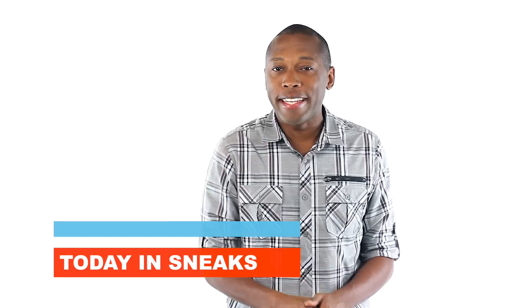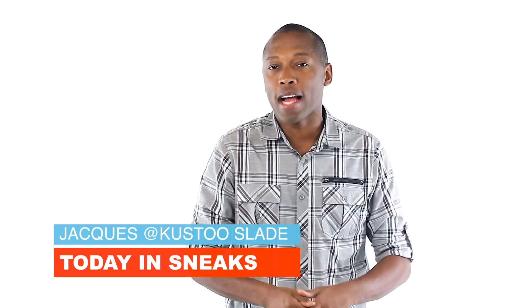Yo, it's Friday, so let's make this one quick and easy. I am your host, Jacques Slade, and this is Today in Sneaks.